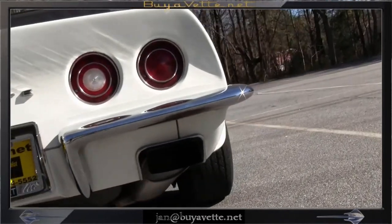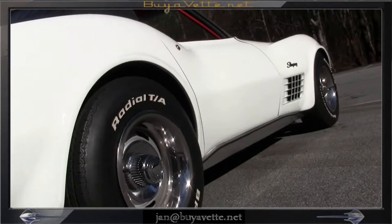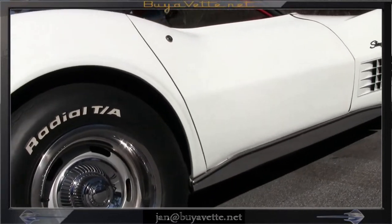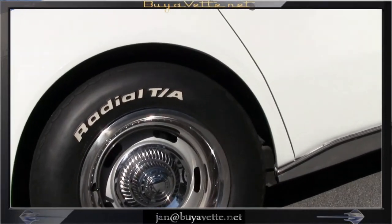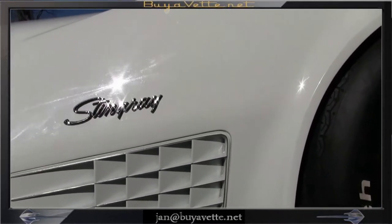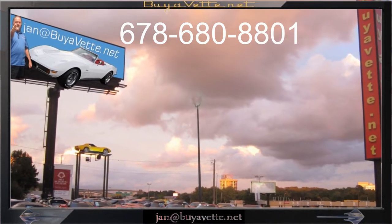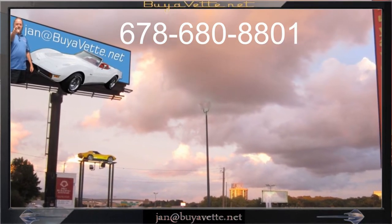This car is also a numbers matching 350 horsepower, 350 cubic inch with a rare 4-speed manual transmission. Again, look at the quality of that exterior. Come and see me here at BioVet.net, 678-680-8801, and thank you for looking.